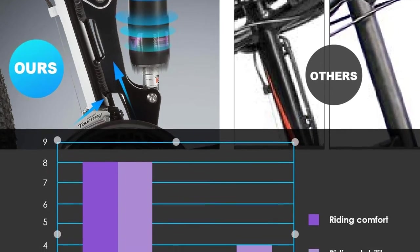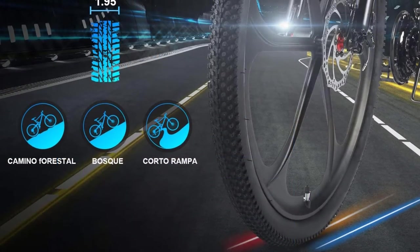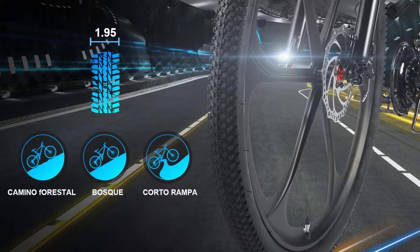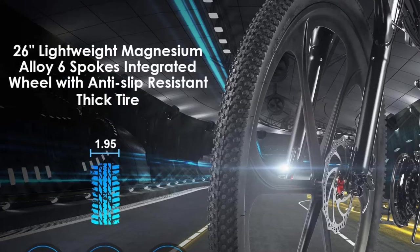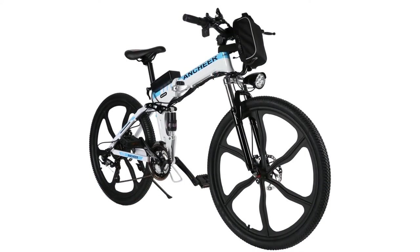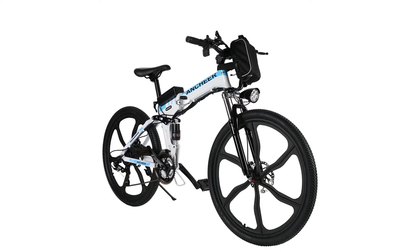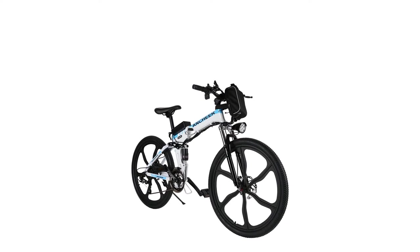You'll appreciate that the bike arrives 85% assembled with minimal work for you. Riding on this bike is smooth and comfortable thanks to the premium front and rear suspension. Unfortunately, the handlebars aren't adjustable, and the battery indicator light isn't totally accurate. When there are 2 out of 5 bars left, you are about to experience a dead battery.